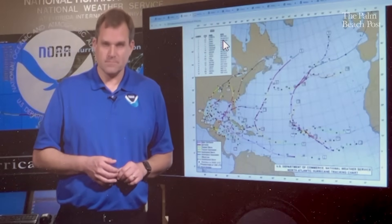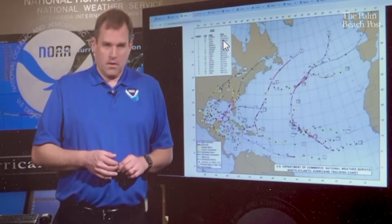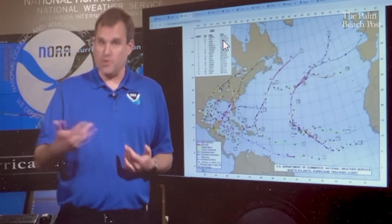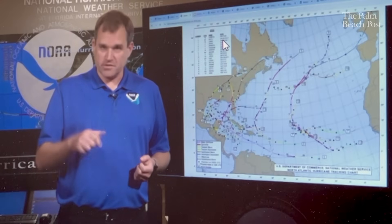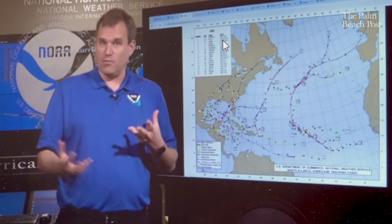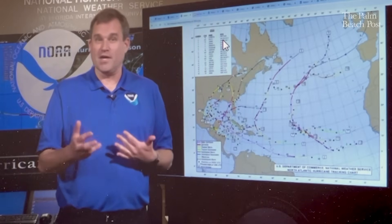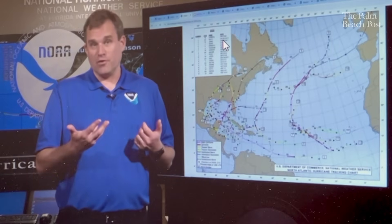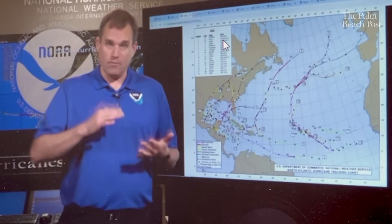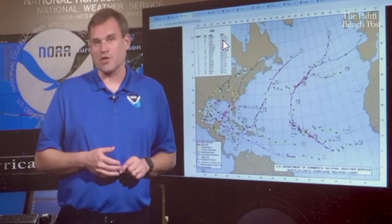Dropsondes measure wind speed and direction, and also moisture or humidity and temperature through the atmosphere as they fall. They also measure the ocean temperature when they splash down at the surface. That data helps understand what the environment is like in the storm. Looking at the wind profile data from a dropsonde, we can estimate how strong the winds are at the surface. For the high-altitude jet especially, the dropsondes show what the vertical wind shear looks like — the change in wind speed and direction with height up into the upper atmosphere — which is really important for understanding how a storm may strengthen or change in structure.